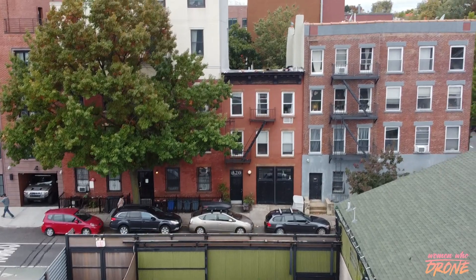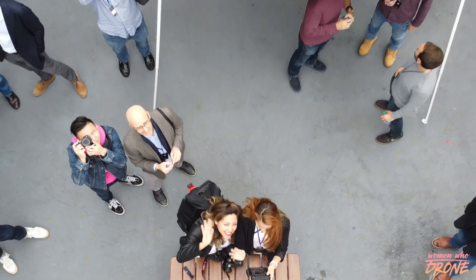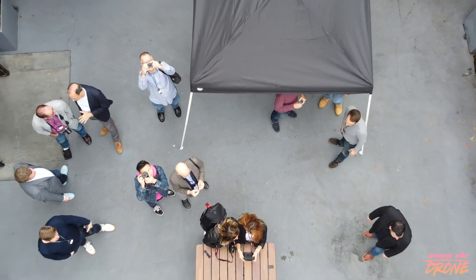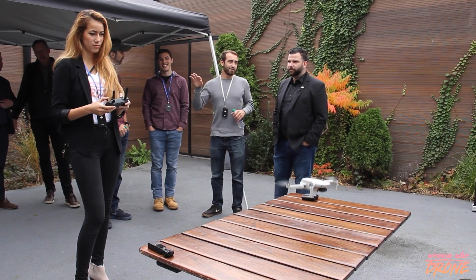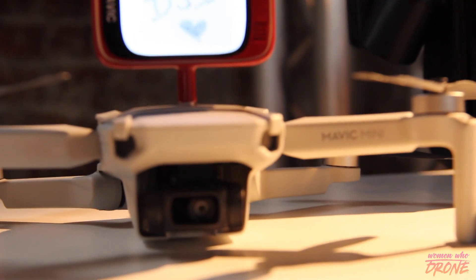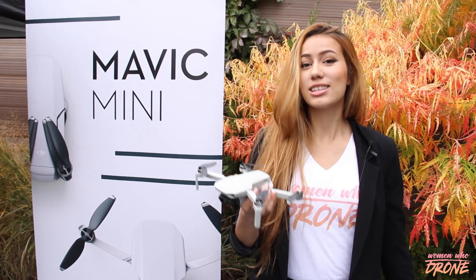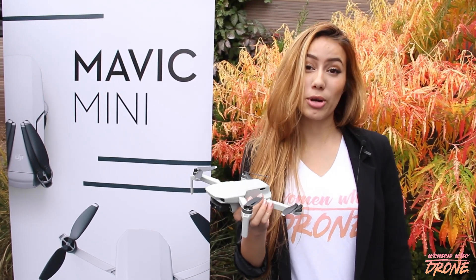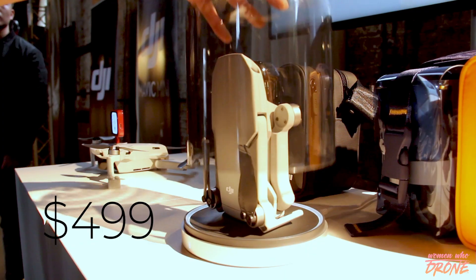It's super exciting to see a reliable drone that is so easy to carry around, with a good quality camera as well as an amazing battery life. The Mavic Mini will be available for pre-order on November 11th starting at $399, and if you want the combo it's at $499.